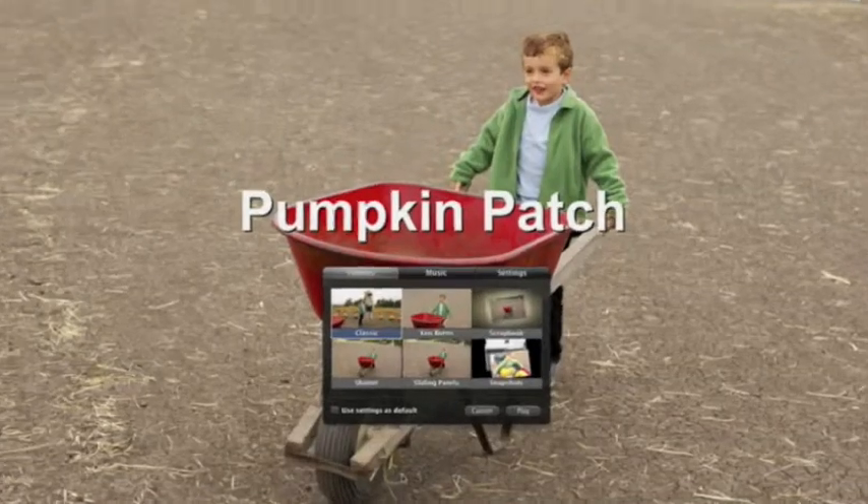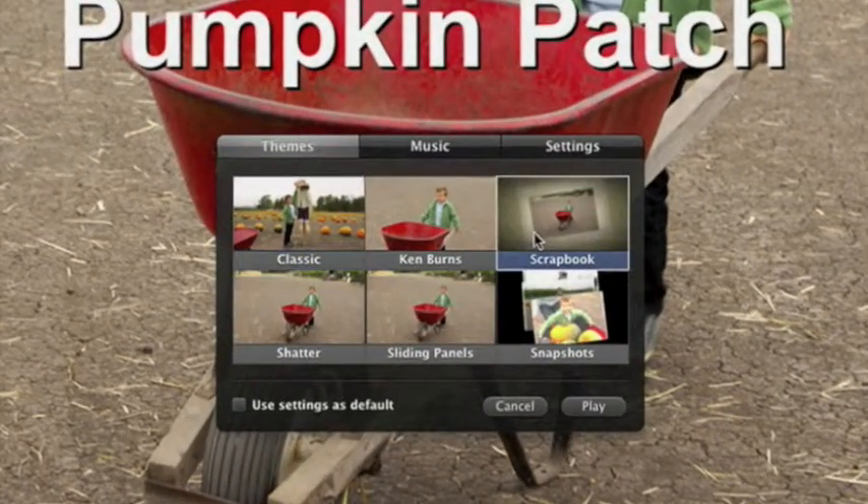And choose a theme. This new scrapbook theme should look great with these photos. I click play and iPhoto creates a polished cinematic slideshow.